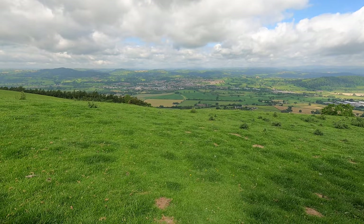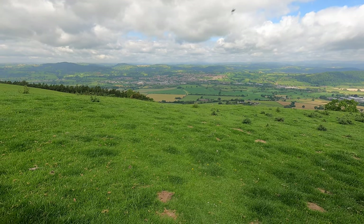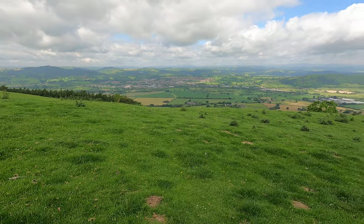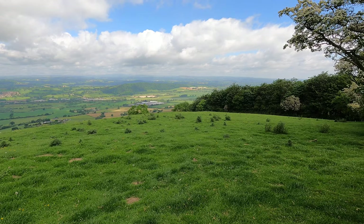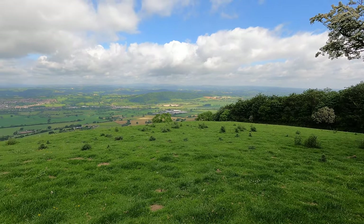In Welshpool, down there. You do have an option of going into Welshpool - it's a good place for accommodation and to restock. It looks fairly large, doesn't it? But my route goes this direction. The Offa's Dyke path bypasses it, but it is an option to go in should you wish.